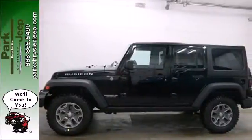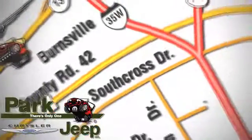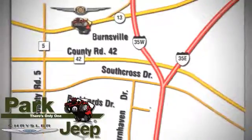Check this Wrangler out today. Discover Park Chrysler Jeep today. We're conveniently located at 1408 West Highway 13 in Burnsville, Minnesota, just off 35W.